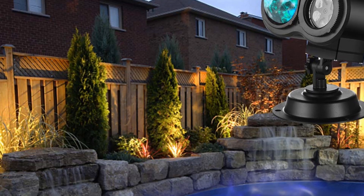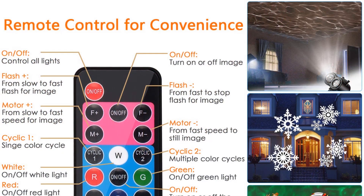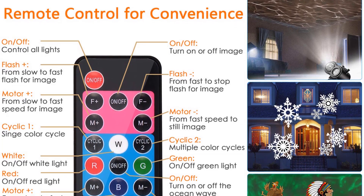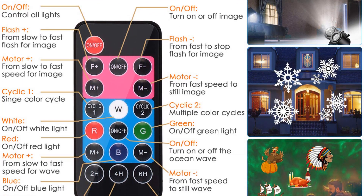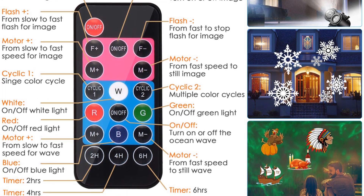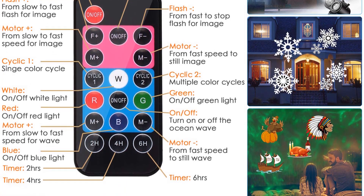The waterproof lights are perfect for both outdoors and indoors. The broad color range brightens the mood while energy-efficient bulbs consume little energy. The projector covers a 10 to 15 feet surface, and the remote control is effective from as far as 40 feet. Installation is easy and you also get a stake for outdoor use.